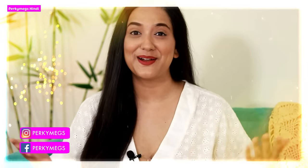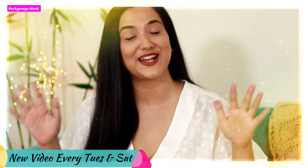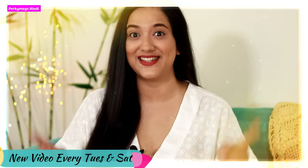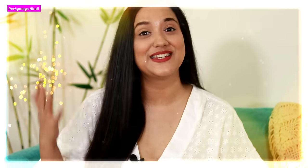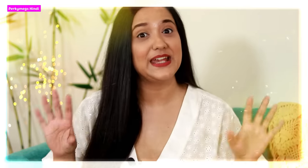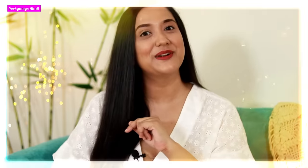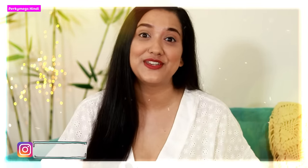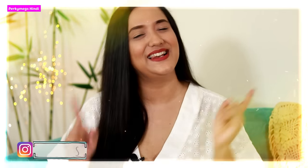Hi guys, I am Megha and welcome to Porky Makes Hindi where we talk about fashion, beauty, lifestyle, and mommy talk every Tuesday and Saturday at 10am. Today's video is all about my 5 tips to look stylish instantly. Before starting, please follow me on Instagram for more fashion updates, photos and stories. My Instagram handle is Porky Makes. Now let's start the video.